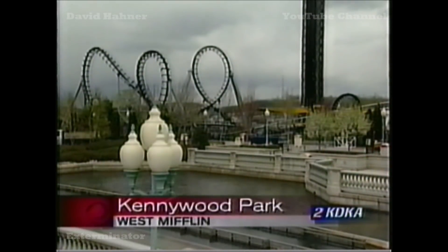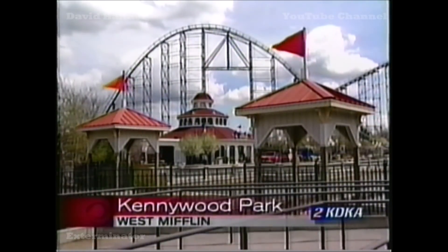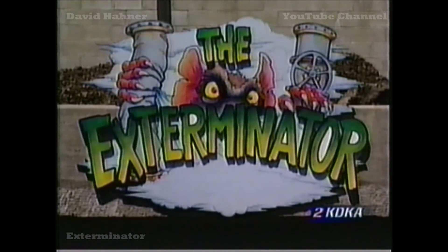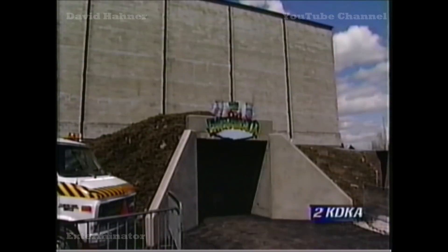With that new ride, Kennywood is literally bursting at its seams. If you've ever been to the top of the Pitfall or the Steel Phantom, you know Kennywood has very little room to grow. The park is hemmed in by highways, hillsides, and homes. But that has not stopped Kennywood from coming up with new multi-million dollar attractions like the Steel Phantom, Lost Kennywood, and now the Exterminator, which is the first attraction outside the park's original boundaries.